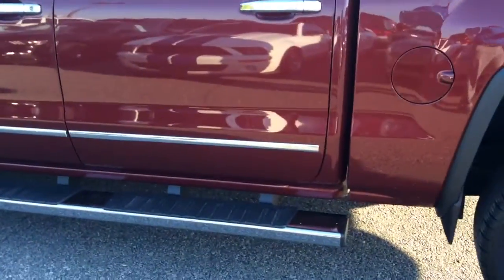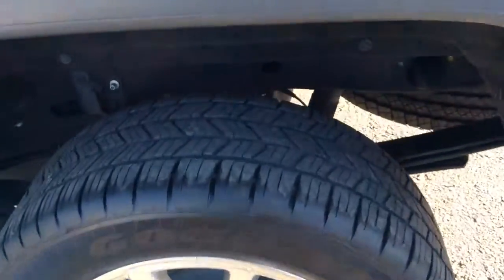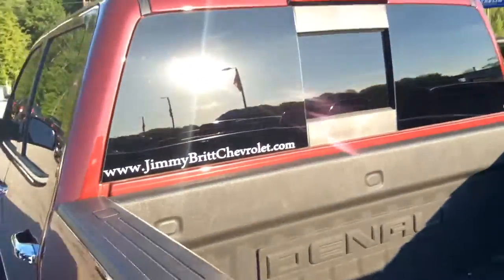It's very well tinted. It has accent chrome trim and the Denali trim. As I continue to walk around, the tires are in excellent condition with the spray-in bed liner and the rear sliding glass.